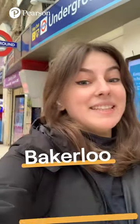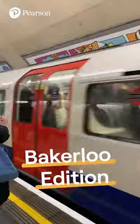Let's find out how to properly pronounce London Underground station names in English. Please mind the gap. This is a Bakerloo line train to Elephant and Castle.